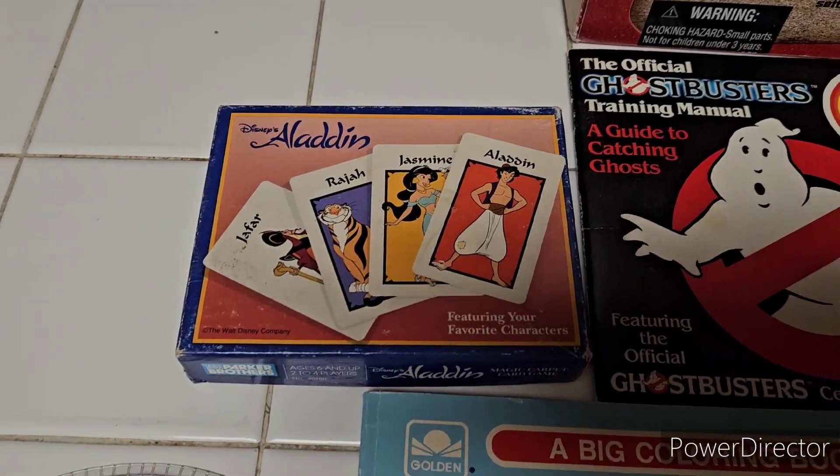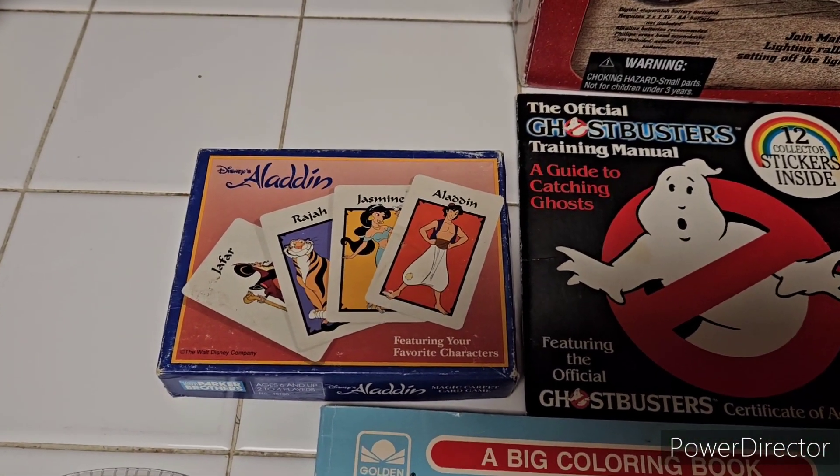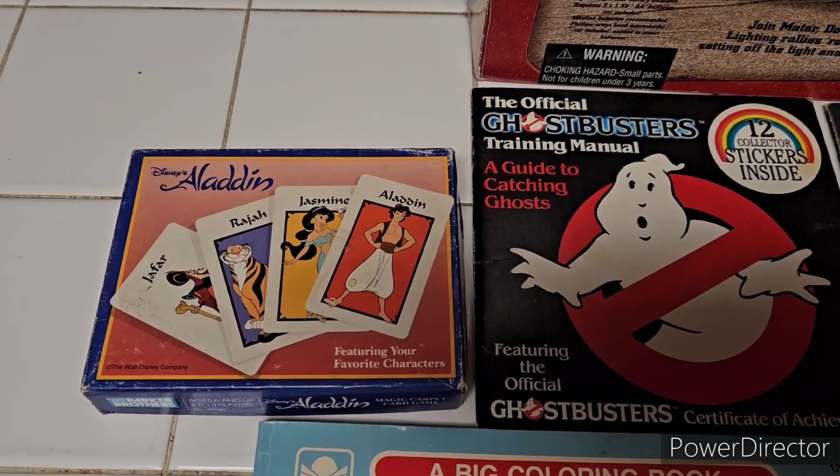Next, I got a little Aladdin game from 1990, believe it or not, when the movie came out. It's kind of cool, a little card game.